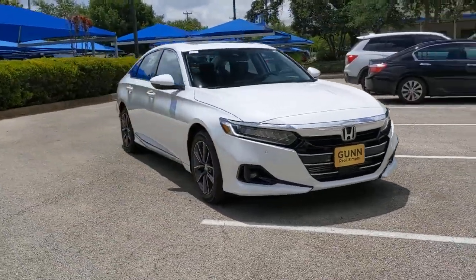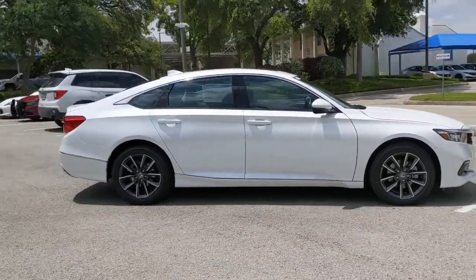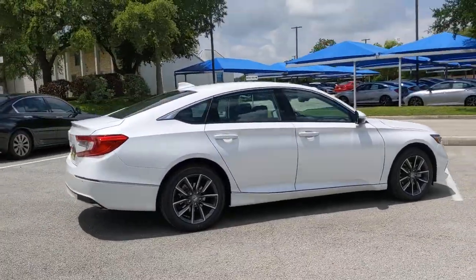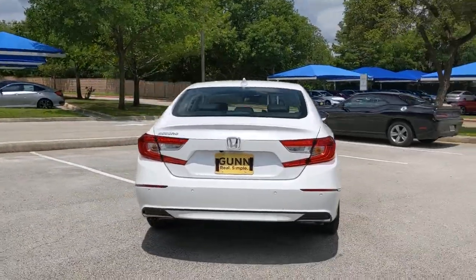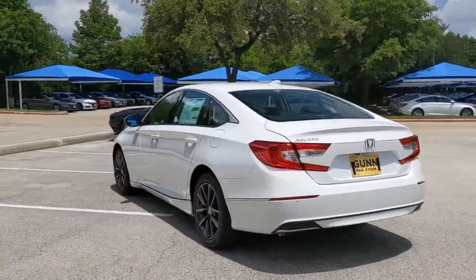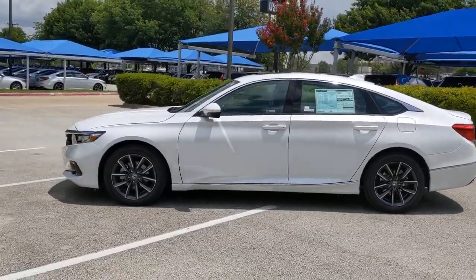Get a feel for the 2021 Honda Accord. Prepare to be amazed by the Accord. This mid-sized sedan offers state-of-the-art safety and connectivity technology, a quiet, comfortable ride, elegant styling, a spacious interior, and powerful performance. It's simply perfect.